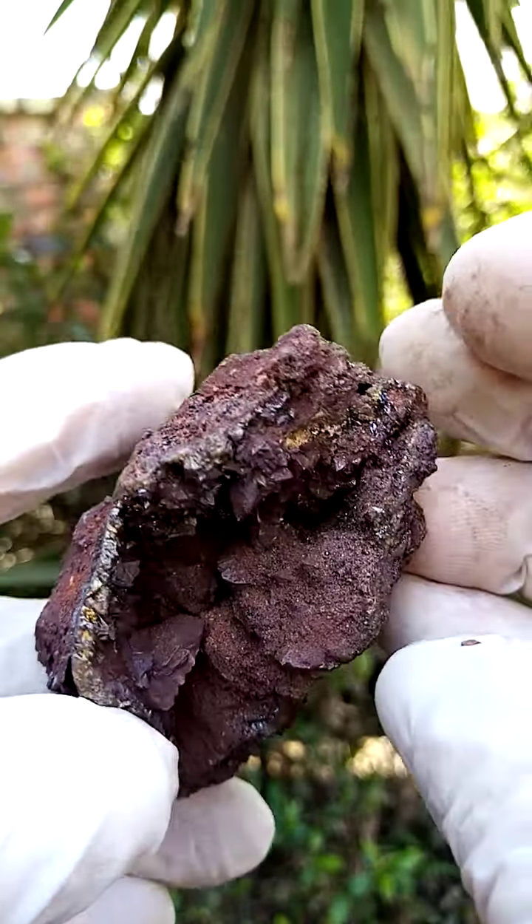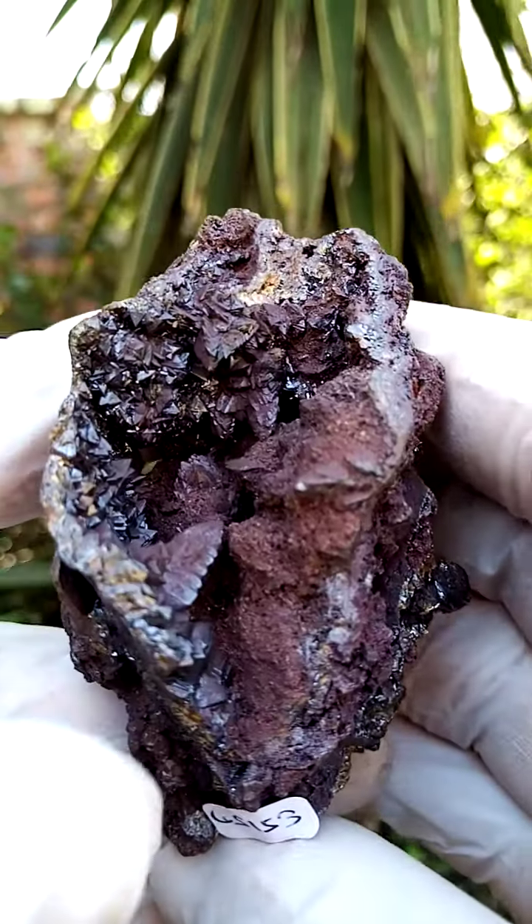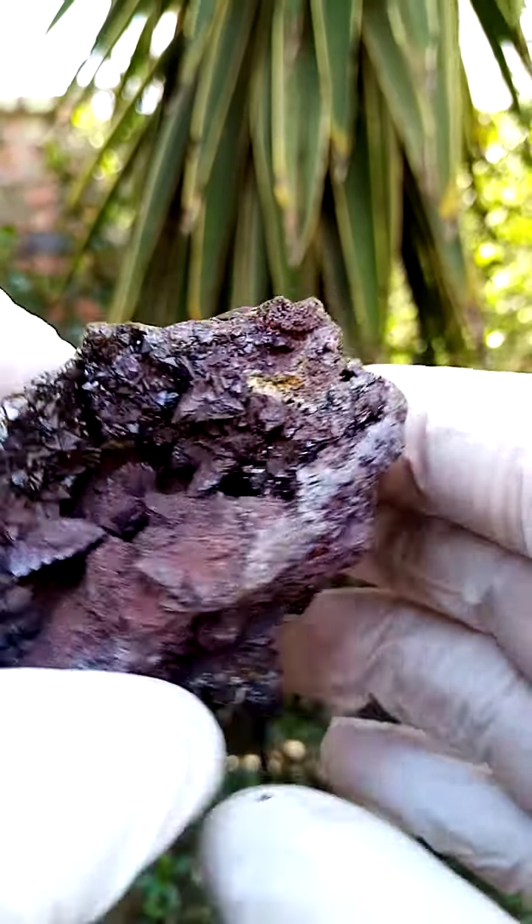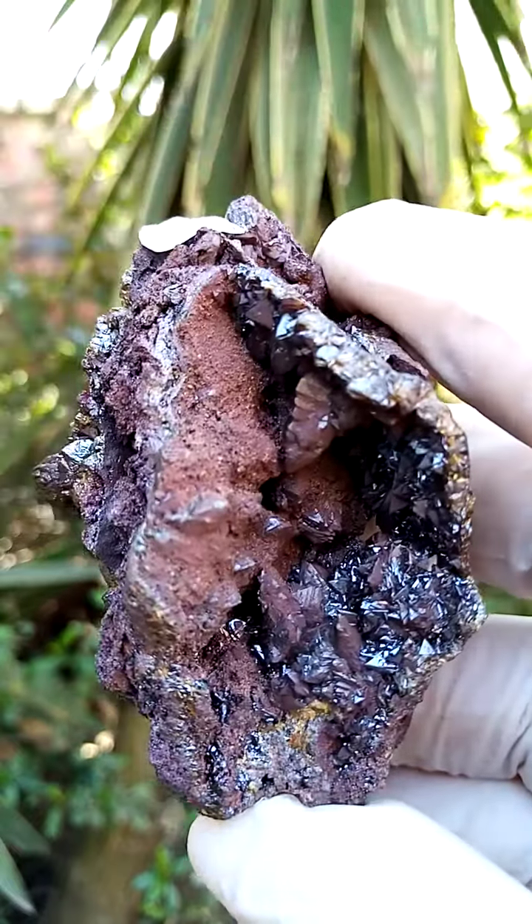On this one, we have another point of display — namely this, which I find pretty appealing as well. You almost have a Christmas tree formation of the descloizite sitting in this cavity.